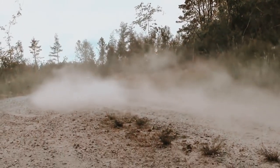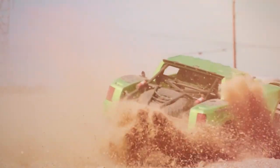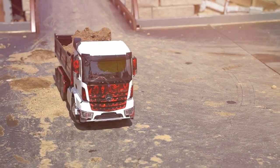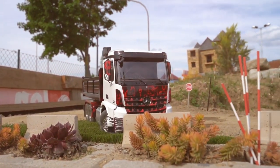While some RC cars are mere novelties, there are some companies out there that really put painstaking amounts of effort into making their pint-sized replicas as close to the real deal as possible, or at the very least, making them fun as hell.